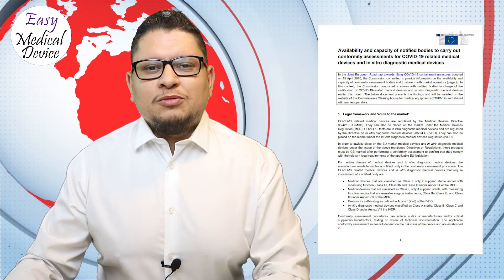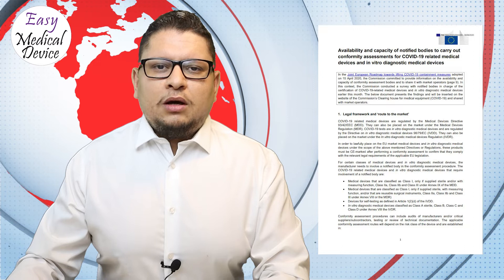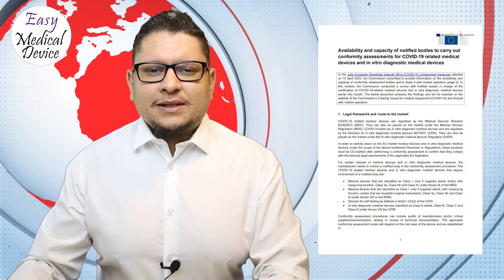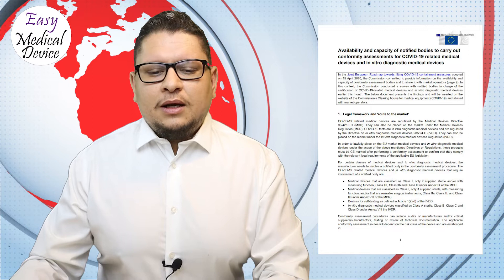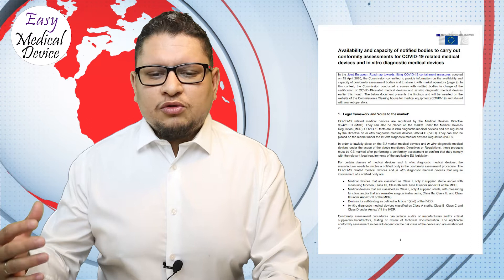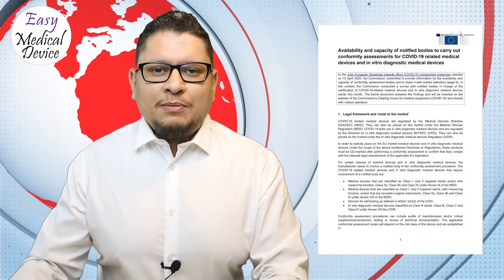The survey can help manufacturers understand timelines for applications and when to expect approvals. Looking at the numbers: 36% of notified bodies will process a new application within less than 15 days, and 16% of notified bodies will process new applications within more than one month. Importantly, 16% of notified bodies under MDD will not take any new applications at all.